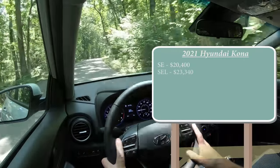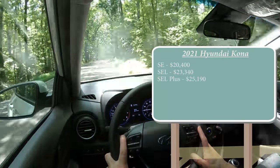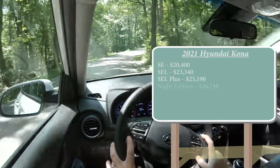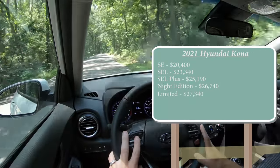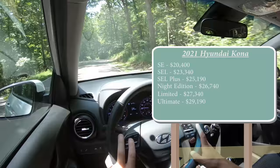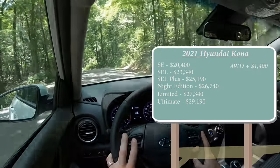SEL starting at $23,340. SEL Plus starting at $25,190. Night Edition, which is a new trim level for 2021, starting at $26,740. Limited for $27,340 and Ultimate for $29,190. That was all for front-wheel drive — if you want all-wheel drive, simply add $1,400 to any of those prices.